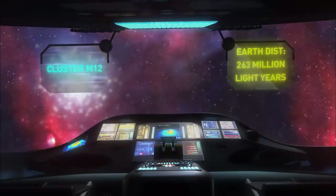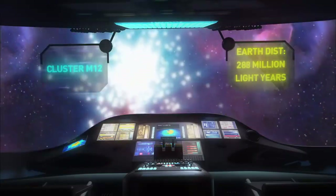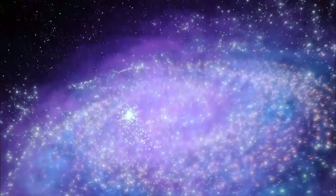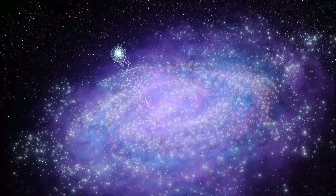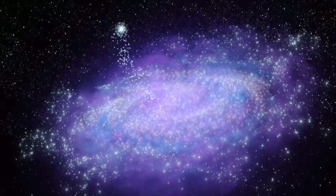We set our course for globular cluster M12 to get an up-close view of the devastation. M12, instead of orbiting outside of our galaxy or going through the outer edges, actually passed close to the center of our galaxy. When it did that, the gravitational interaction with all the other stars inside the Milky Way was strong enough to pull off some of the low-mass stars inside the cluster. M12 is slowly losing its lowest-mass stars with every successive passage through our galaxy, and eventually there's not going to be anything left because it will have been completely devoured by the Milky Way.